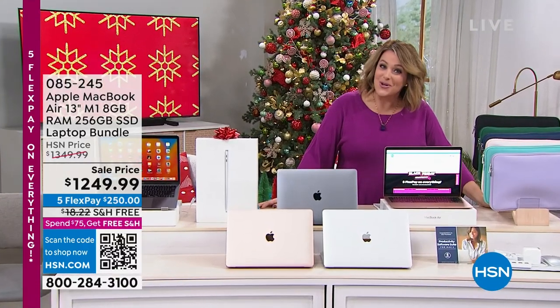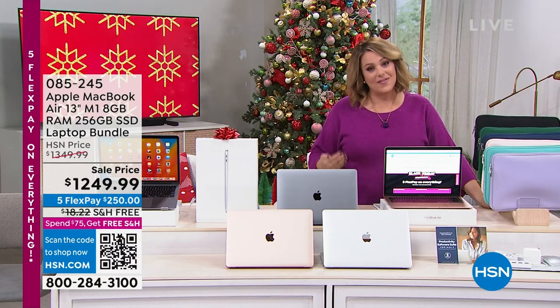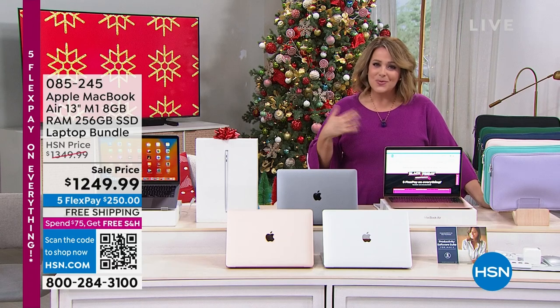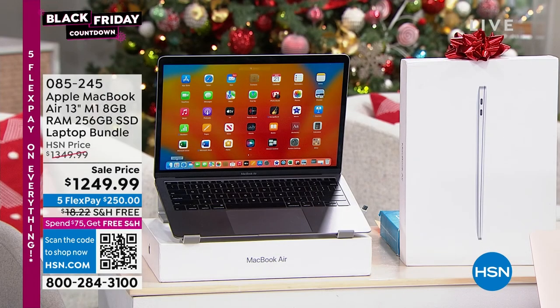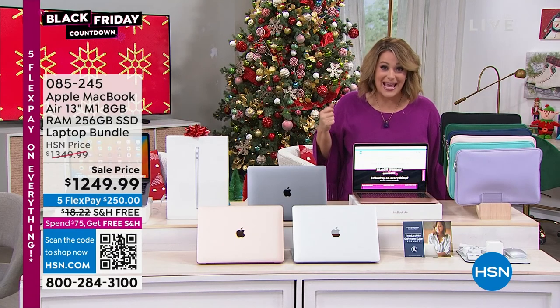Welcome to the Friday Dash show and our Black Friday sale countdown. Everything's on five flex pay. Once you get to $75 or more, you get free shipping and handling. We're going to get all those people checked off that holiday list. A lot of people want Apple products — they want Macs, they want an Apple MacBook Air. We've got them in stock.